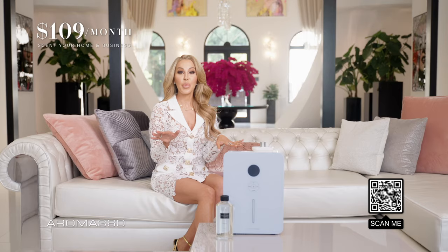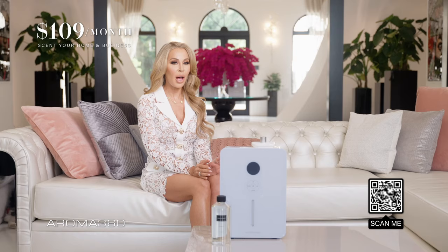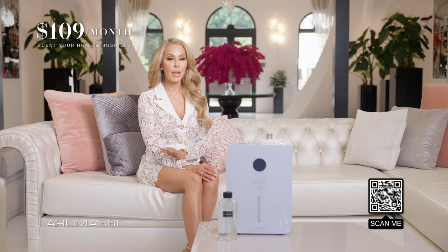Nearly every person that comes into my home comments about how amazing it smells, all thanks to the Aroma 360 Scent Diffuser. My family and I feel like we live in a luxury hotel every day. It's been over seven years, and still the first thing anyone notices when they walk through our doors is the amazing smell. Aroma 360 is a standout feature that every home should have.